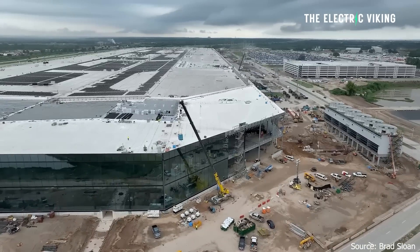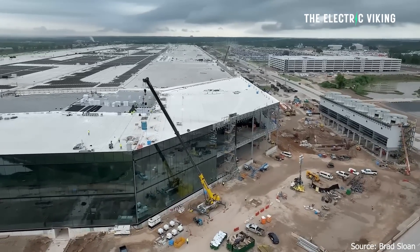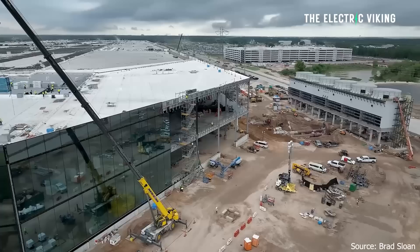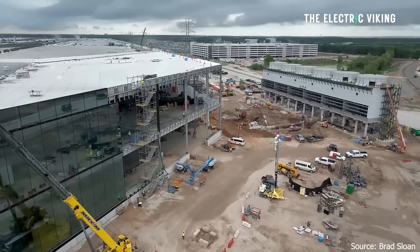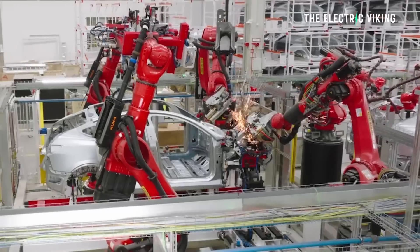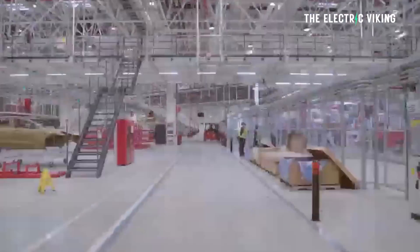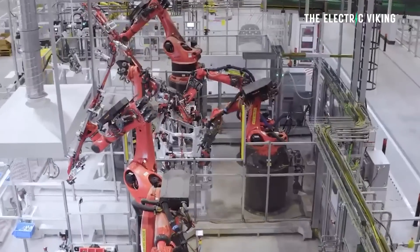Tesla continues to build its mystery factory in Texas. It's not actually building it — it's leasing a series of factories. A lot of people are thinking, what is this all for? But we do actually know what it's all for, and it's extremely important for Tesla's new cheap, affordable electric cars. Without these factories, those cheap EVs probably would not be possible.